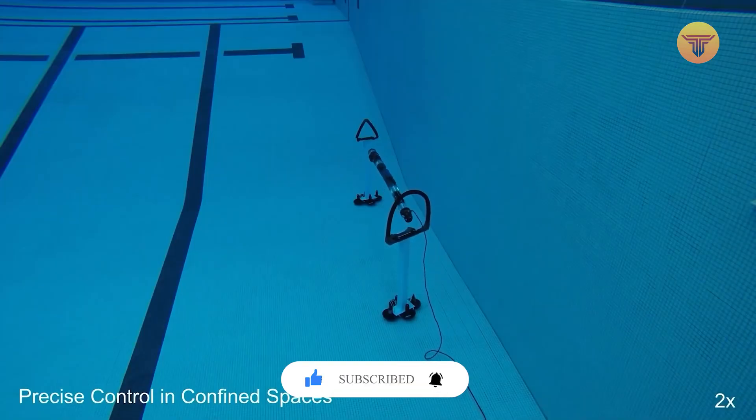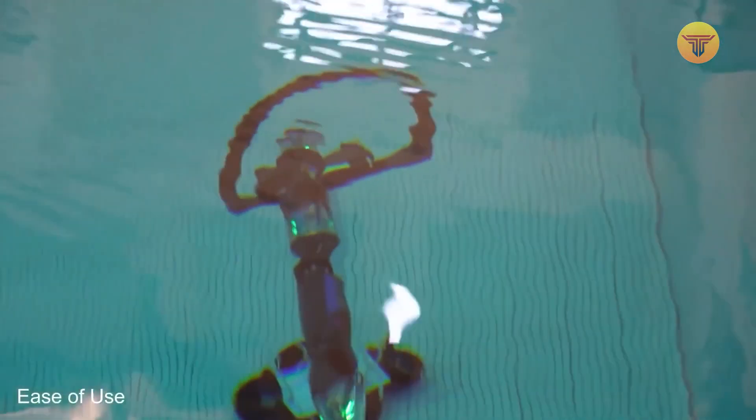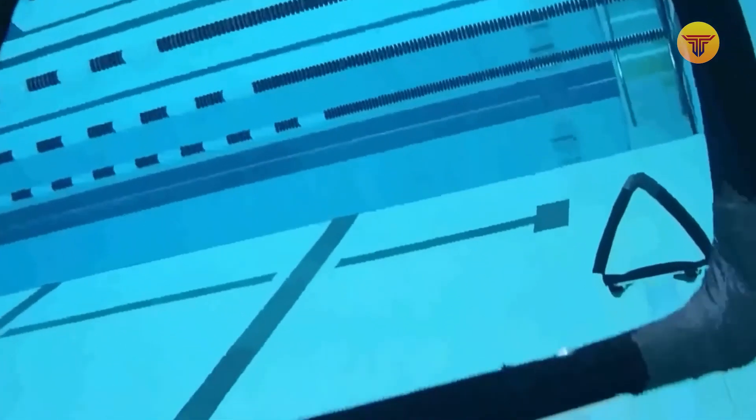The project was unveiled last year, and it became clear that the Ministry of Defense could benefit from it. The robotic snake will remotely inspect ships, submarines, and other similar infrastructure to detect malfunctions.